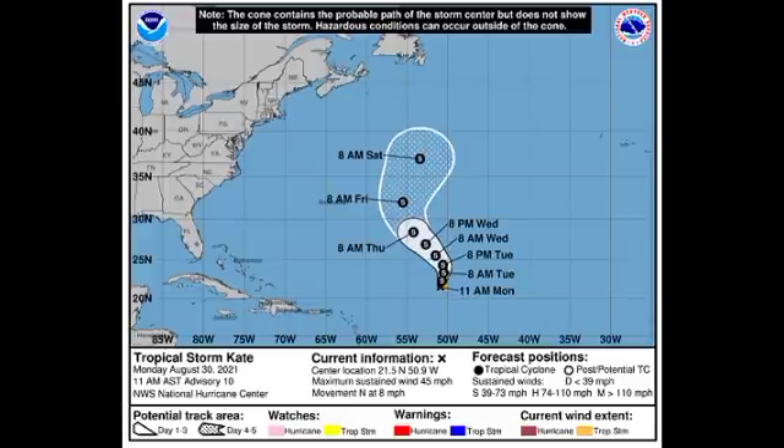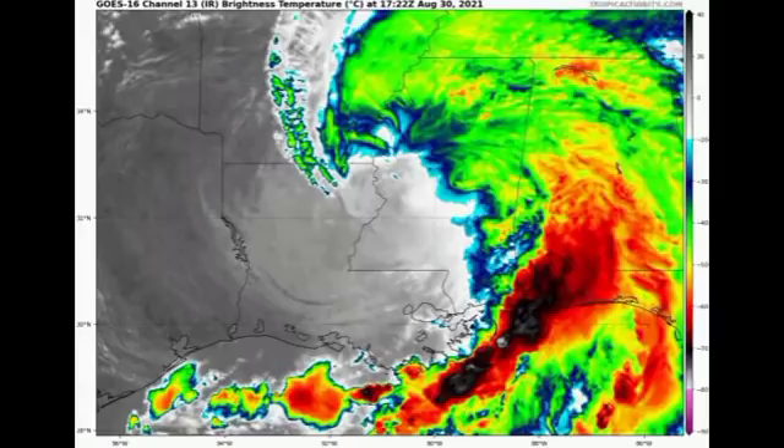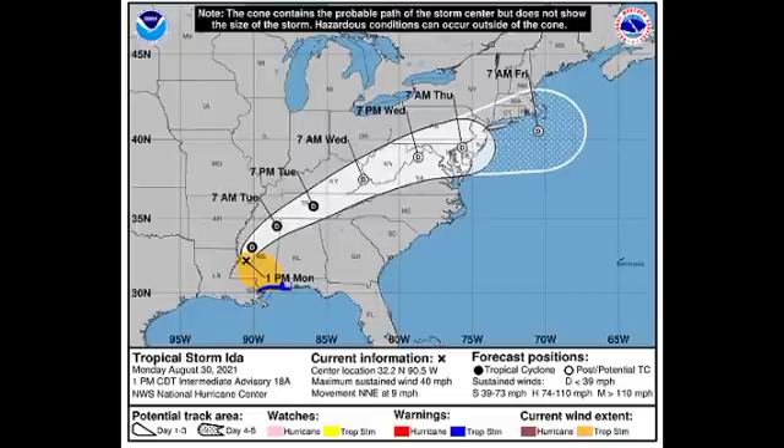Now let's move on to tropical storm Ida. Ida is a weakening tropical cyclone — yesterday it was one of the strongest to make landfall in the US in Louisiana, and there was absolute chaos, especially in areas in the direct path such as Grand Isle where the surge was devastating. Now, fortunately, we have a rapidly weakening tropical cyclone. On satellite, Ida is not looking very organized; it's starting to get somewhat asymmetrical and by the next few days is expected to become post-tropical.